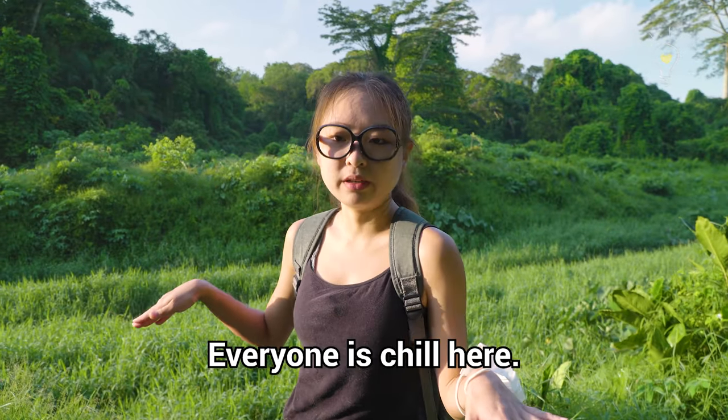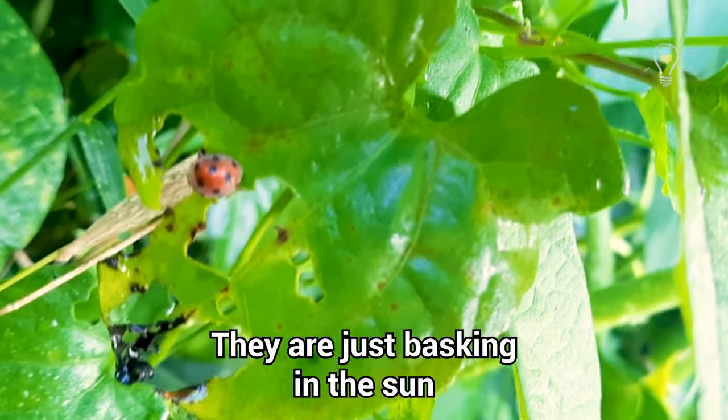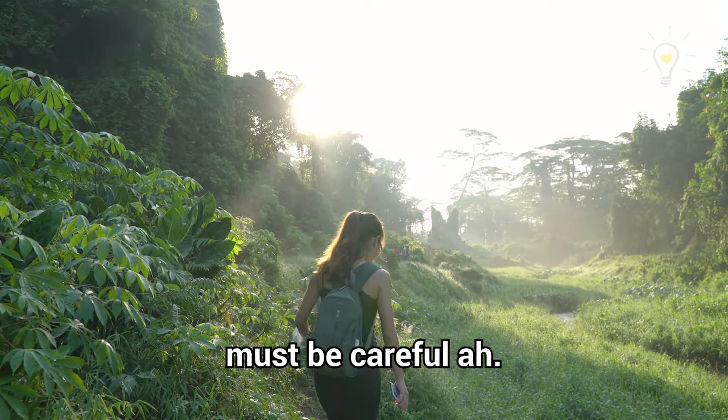There's a chill vibe here — everyone is chill. The insects are super chill, just basking in the sun and having a good time. So yes, when you're here, you're chill. Oh, there's a slope here — must be careful.